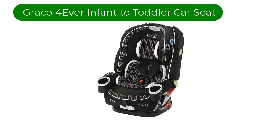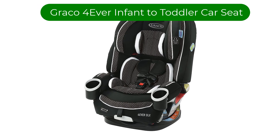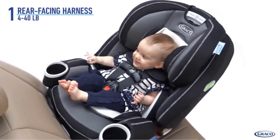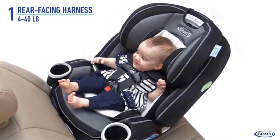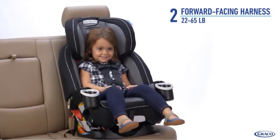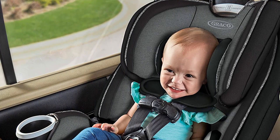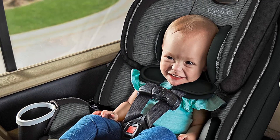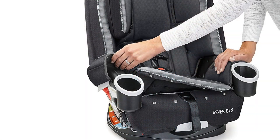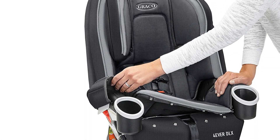Number 1. Our best pick is the Graco Forever DLX 4-in-1 infant-to-toddler car seat. This is a convertible car seat designed to offer up to 10 years of use, as it can transform from a rear-facing car seat supporting 4-to-40-pound infants, to a forward-facing car seat supporting 22-to-65-pound children, a high-back seat booster supporting 40-to-100-pound children, and a backless booster supporting 40-to-120-pound children.